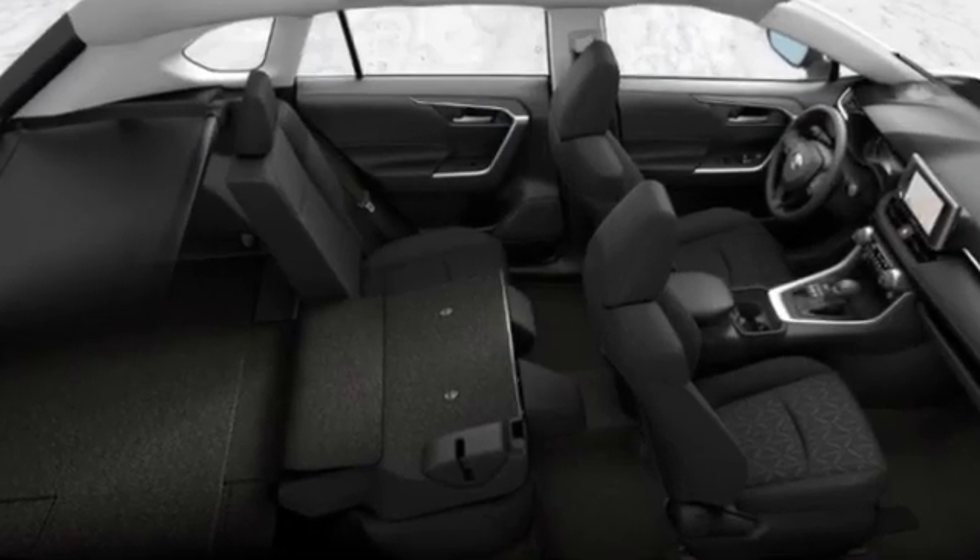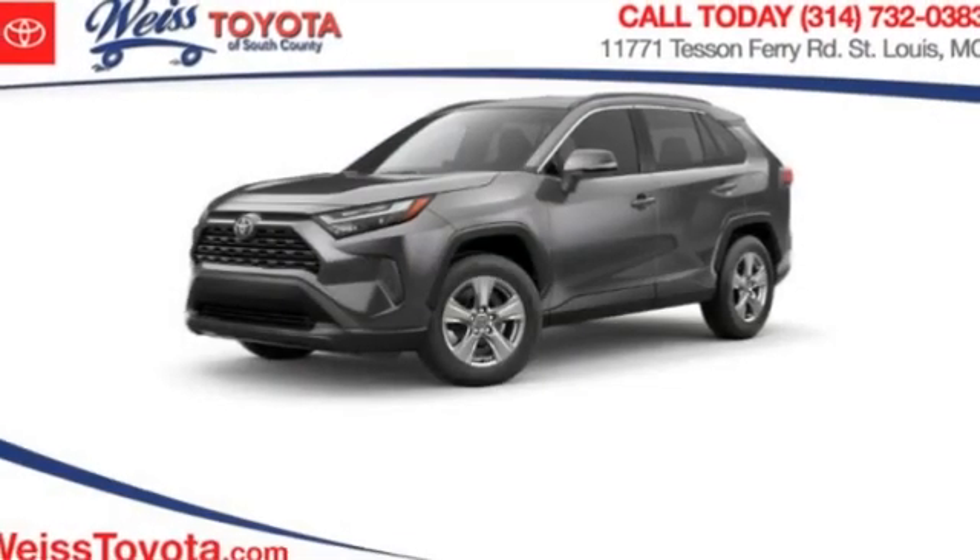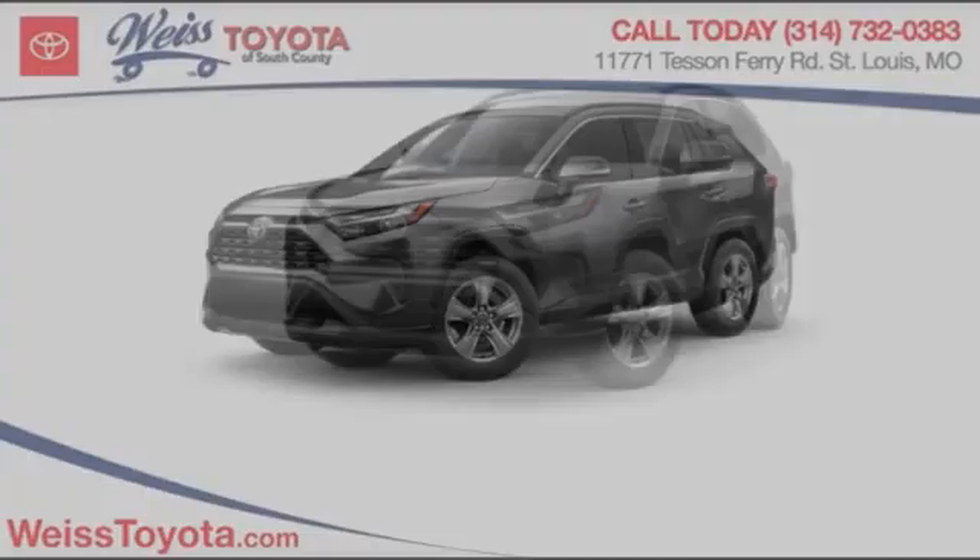This highly evolved, well-packaged crossover SUV lets you have it all. Here are some of this vehicle's great options: blind spot monitor,